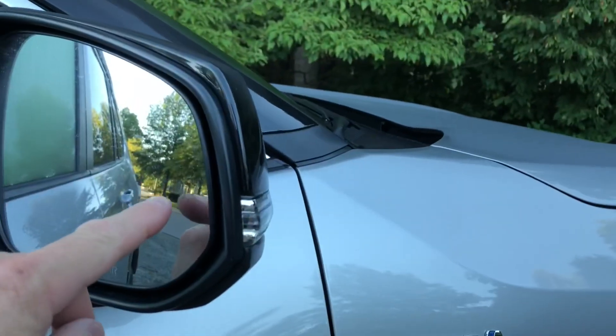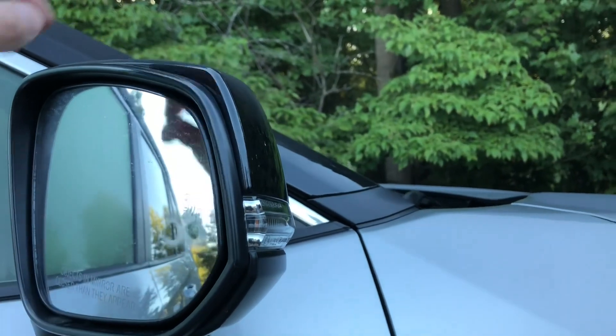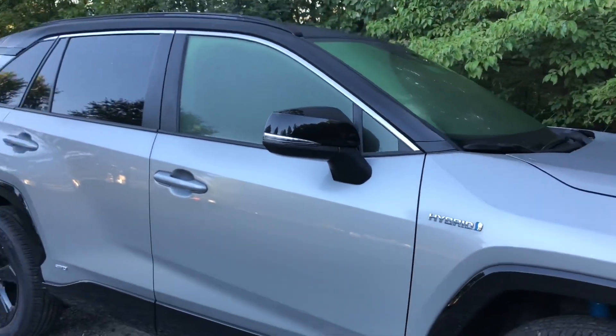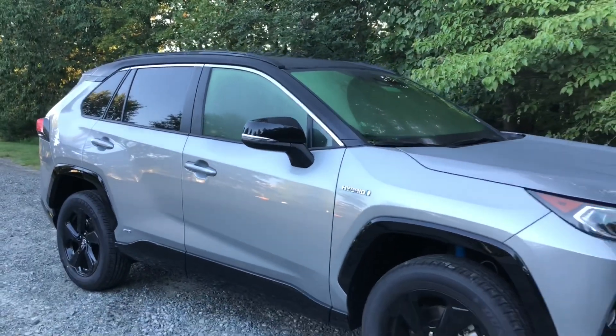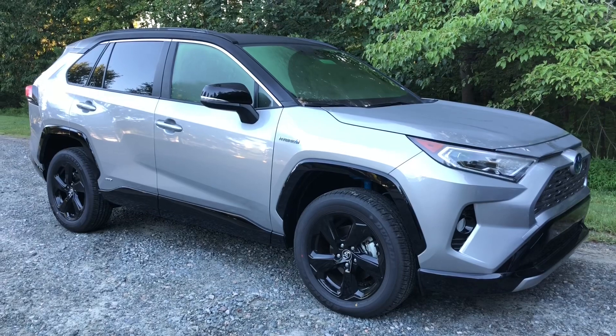Turn signal indicator. It also has the blind spot monitor — you can see it right there. It alerts you in an amber-orange color when somebody's coming up behind you in your blind spots. Terrific safety feature — that will save on accidents.